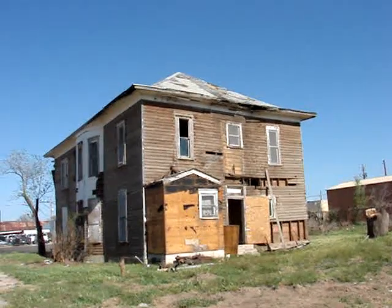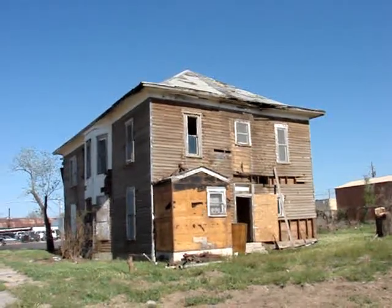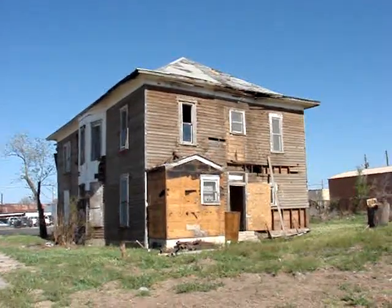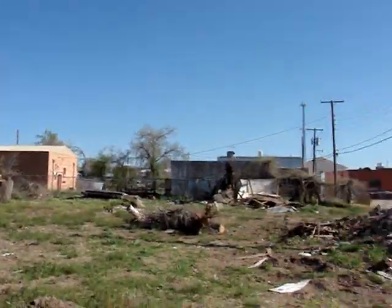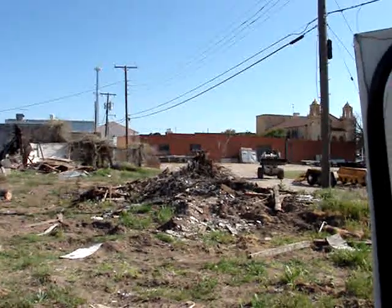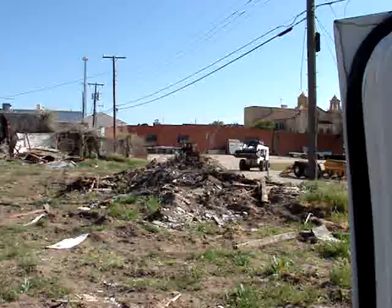I was cruising through the main part of town and I saw this. Looks like a boarding house from the early 1900s. I got permission to dig it. Got a hole poked out over there, and I got a guy with a backhoe going to dig the first two feet off for me.